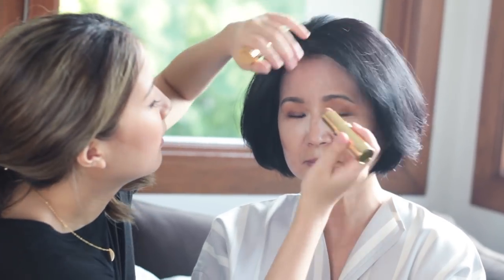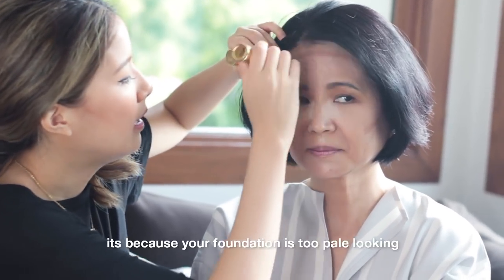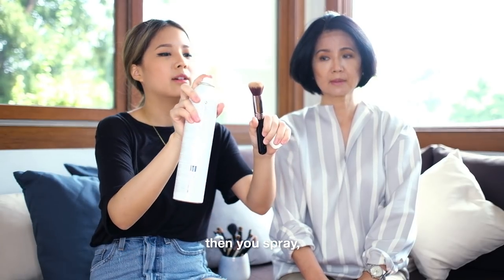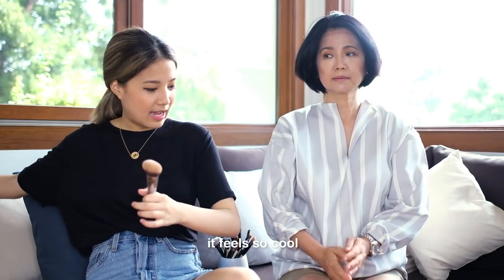你的臉看起來比較瘦，蛤，OK。Hula quickie contour stick。旁邊，上面，因為你的foundation太白了。這個有angle的，angle，然後再噴。很涼耶。 (Your face looks slimmer, OK. Hula quickie contour stick. On the sides and above, because your foundation is too white. This one has an angle, use the angle, then spray. Oh it's so cool and refreshing.)